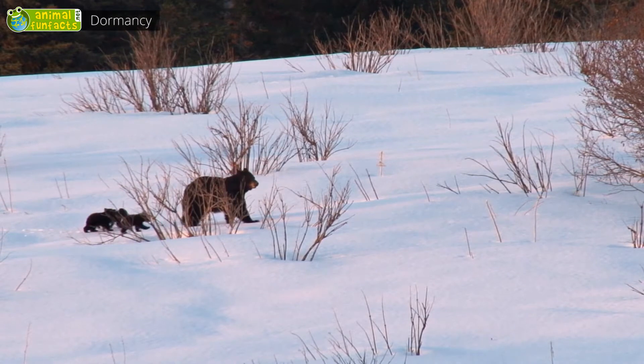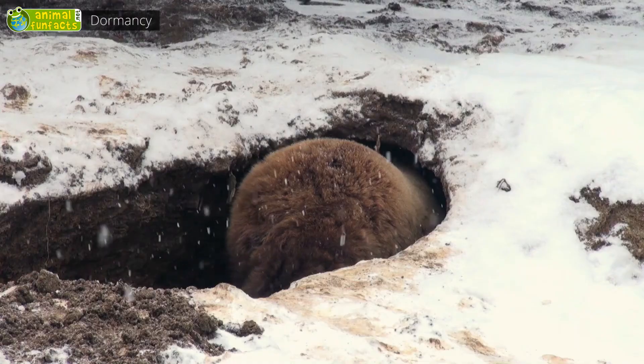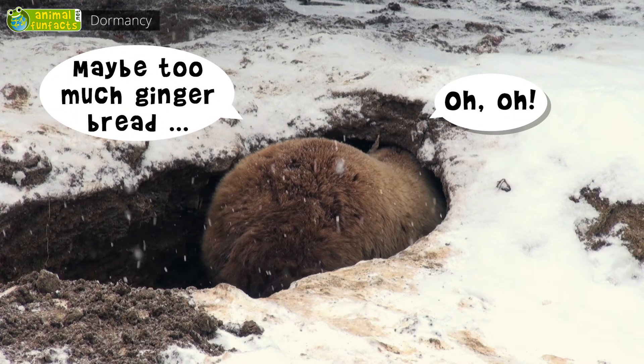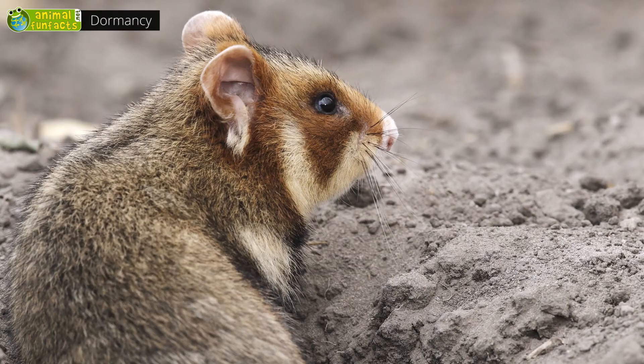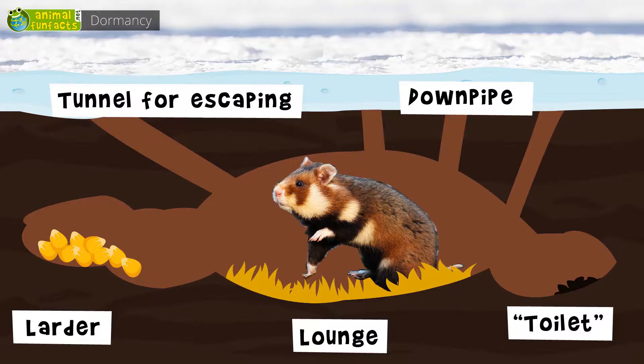In order to survive the cold season, the brown bear gains almost 90 pounds before winter. Right in time for the first snow, it has equipped its cave with plants to spend the next few months there. European hamsters build a den about three feet deep because the soil does not freeze at this depth. They store four to five pounds of legumes, turnips, and potatoes in tunnels.